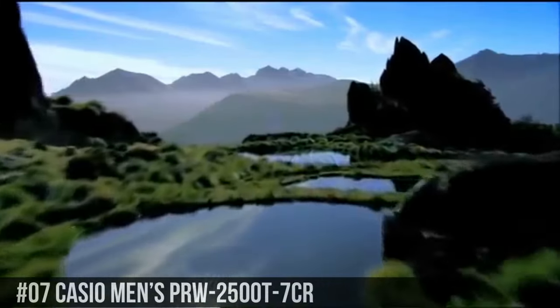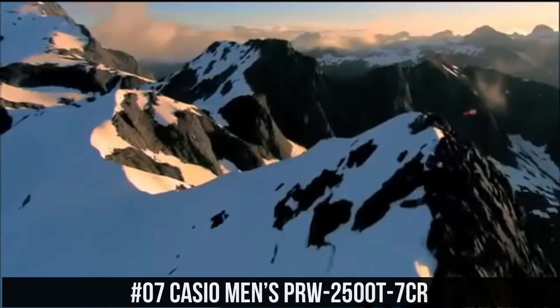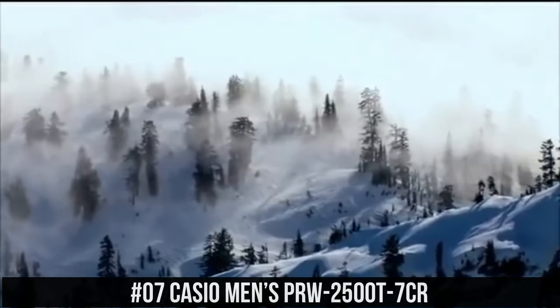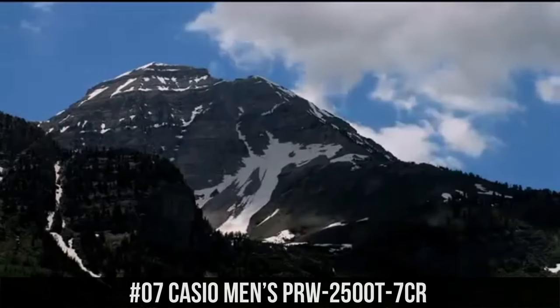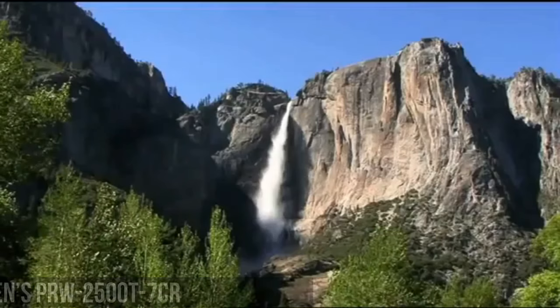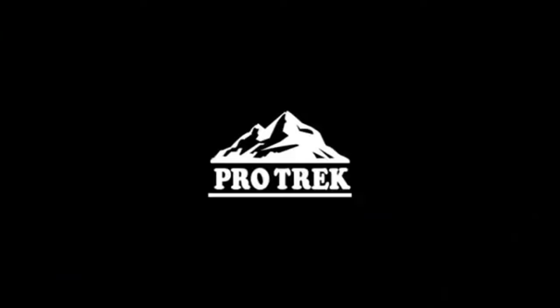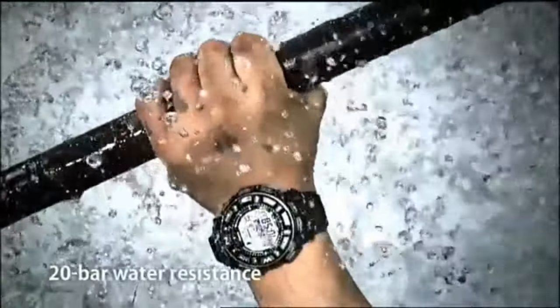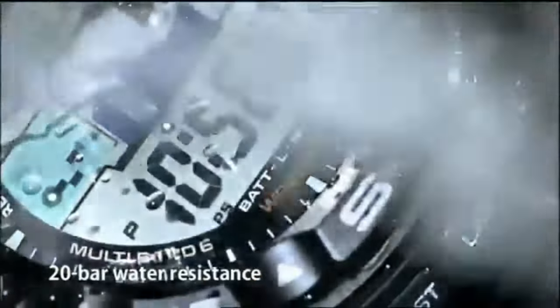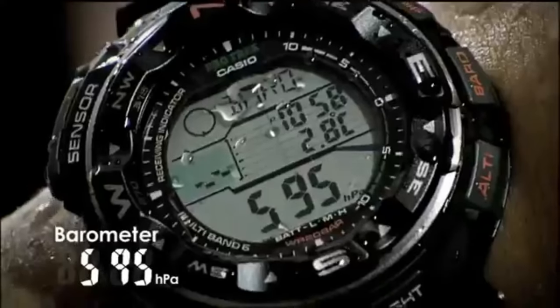Number 7: Casio Men's PRW-2500T-7CR. Features include 200m water resistance, chronograph display, tough solar power, Multiband 6 automatic timekeeping, and Duplex LC display. Item shape: round. Dial window material type: mineral. Display type: digital. Clasp: fold over with hidden double push button. Case material: stainless steel. Case diameter: 20.5mm. Case thickness: 15mm.